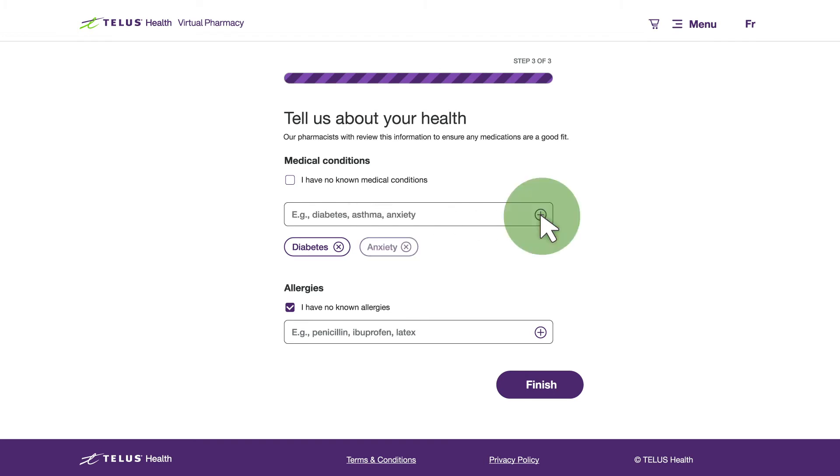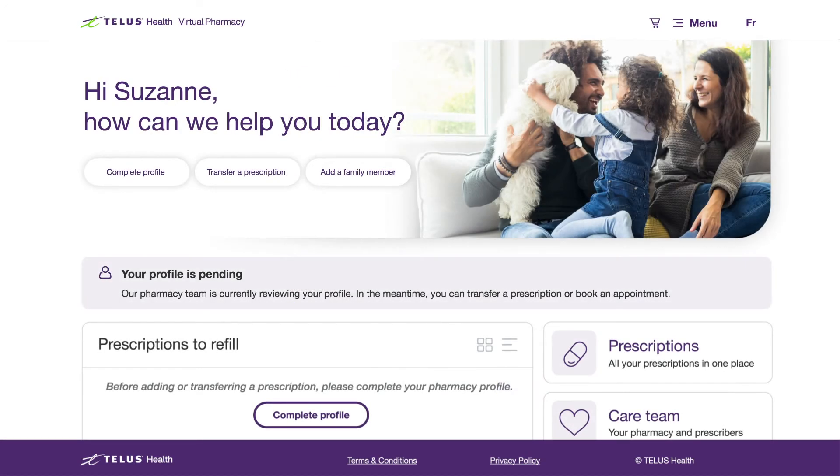Once you've added any medical conditions and allergies, click Finish and you're done for now. You'll get a message once your profile has been reviewed by our team to ensure you're all set up.